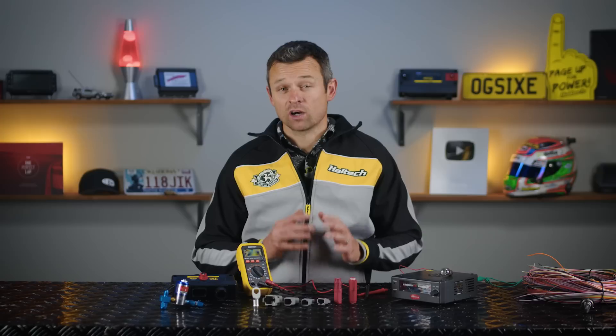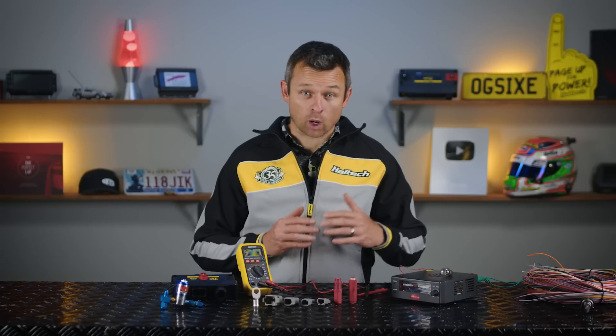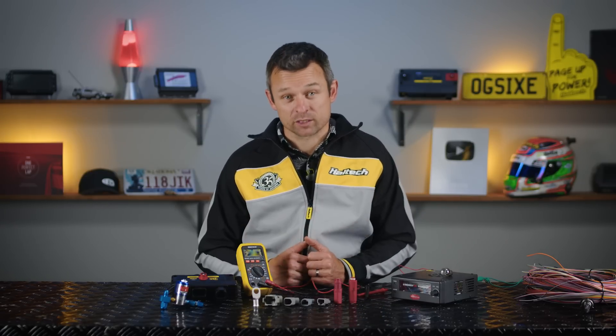Today on Tech Tuesday we're getting nerdy about electrons. We're going to look at why, if you don't size a wire correctly, it gets hot and potentially leaks the smoke out. We'll go through the governing rules that dictate how much current a circuit is going to draw, and finally we're going to look at why sometimes things just don't add up to what you expect.